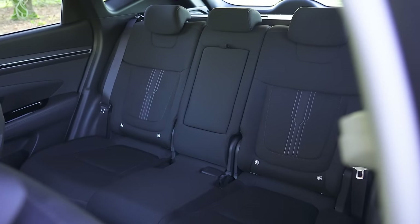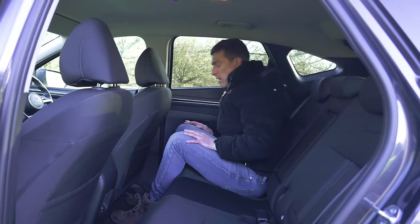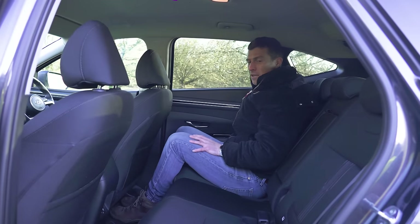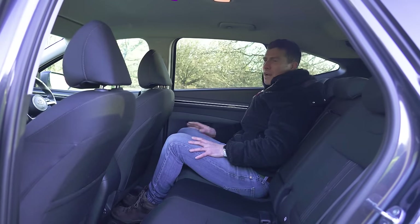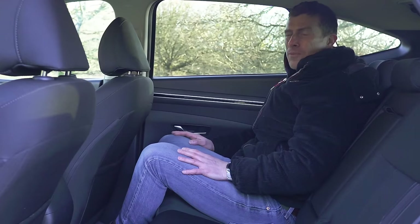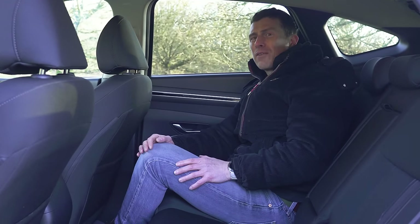Here in the back of the Hyundai Tucson, there's lots of knee room and headroom's good as well — it's generally very comfortable. You can stretch your feet out a little bit under the seats in front, and you can recline the seat backs as well. If you need to carry three in the back at once, you can just about, though if it's adults you're carrying, you're going to be struggling for shoulder room — it's a bit of a tight fit.